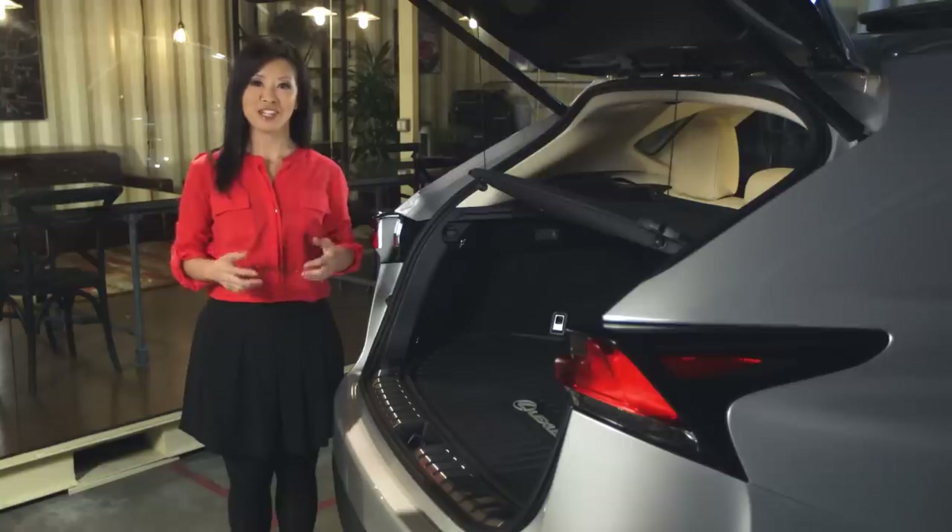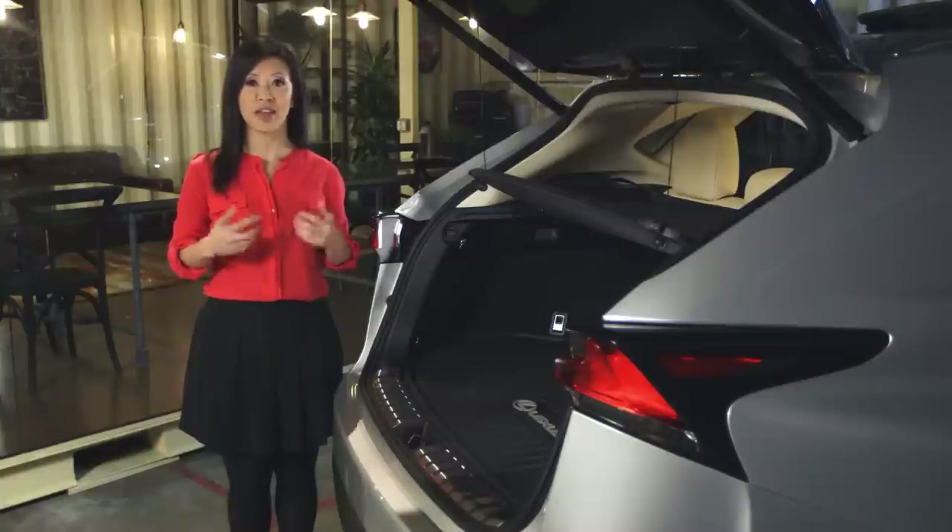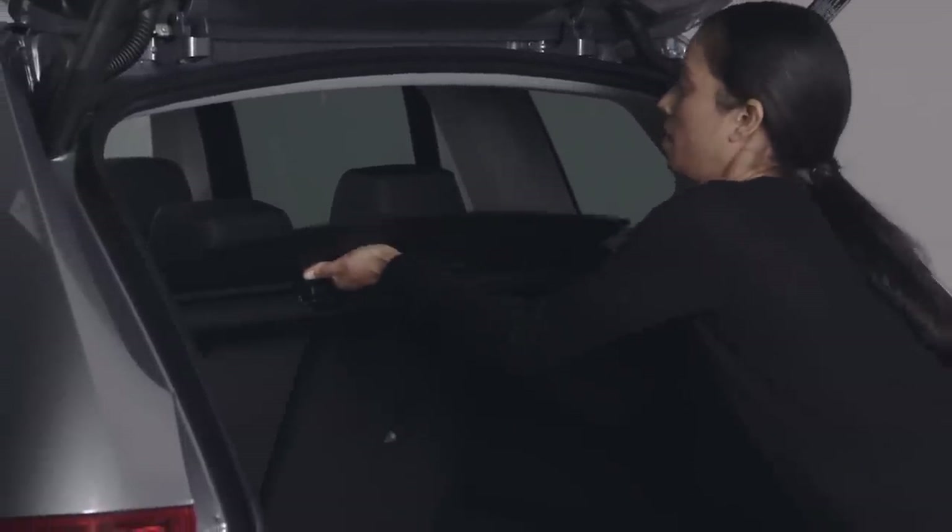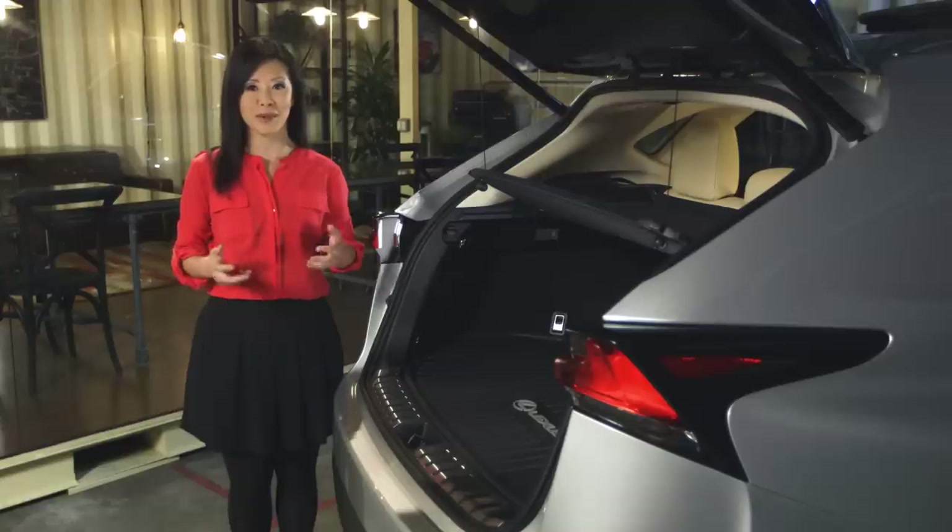On the spec page, the BMW's cargo area is slightly larger than the NX's, but that doesn't tell the whole story. The X3 uses a roller-style cargo cover. You can't use it as a shelf, and once you remove it, there's no place to store it — except maybe in your garage.